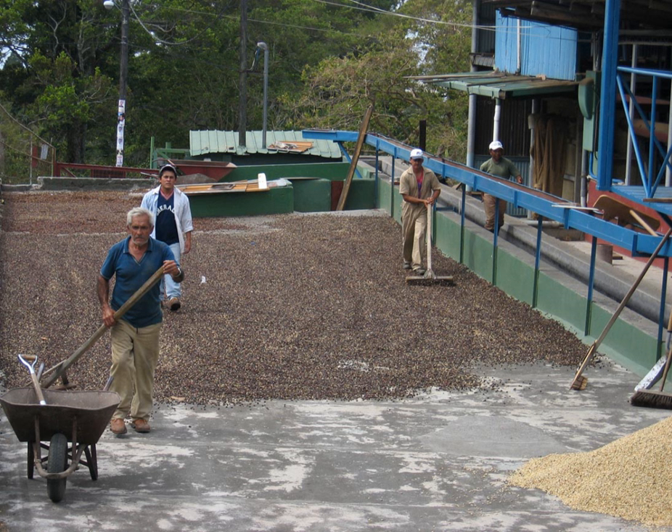Dry process, also known as unwashed or natural coffee, is the oldest method of processing coffee. The entire cherry after harvest is first cleaned and then placed in the sun to dry on tables or in thin layers on patios. The harvested cherries are usually sorted and cleaned to separate the unripe, overripe, and damaged cherries, and to remove dirt, soil, twigs, and leaves. This can be done by winnowing, commonly done by hand using a large sieve. Any unwanted cherries or other material not winnowed away can be picked out from the top of the sieve. The ripe cherries can also be separated by flotation in washing channels close to the drying areas.